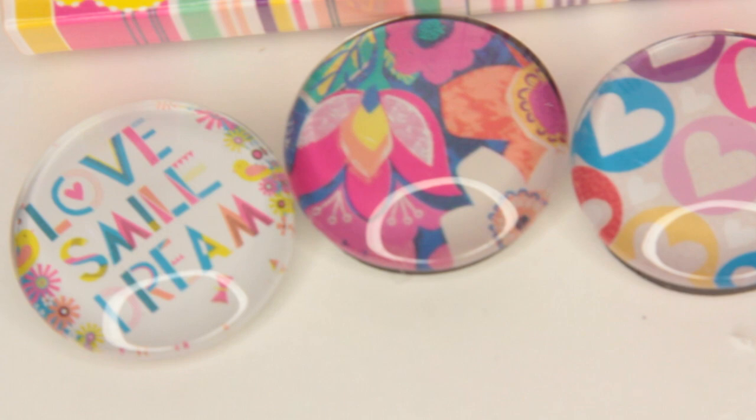Dollar Tree has a lot of new magnets in right now. I'm not big on magnets but these ones caught my eye. They come in a three-pack, which I like because most magnets at Dollar Tree are sold individually. They're small and kind of look like marbles - one has hearts, one says 'love, smile, dream,' and one has some flowers.